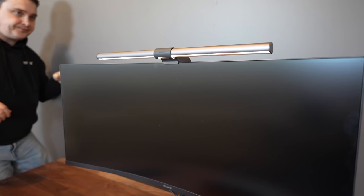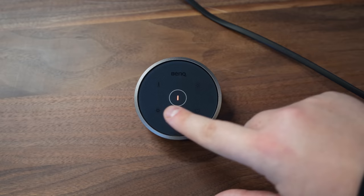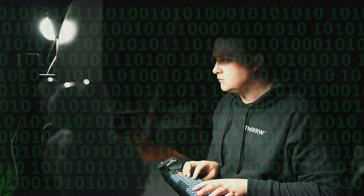Now, accessories for my computer. First is this BenQ light that illuminates the desk so that if it's dark, you can still see your desk. It's actually pretty neat and comes with a little dial, which makes you feel like a super hacker when you turn it on. One thing I wish it had is a few colored LED lights, which would make it look even more impressive.